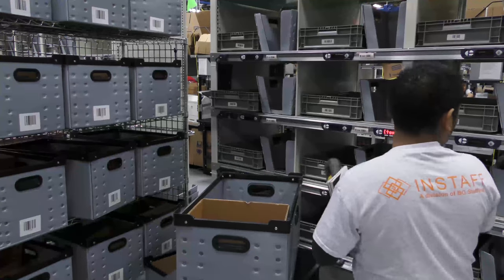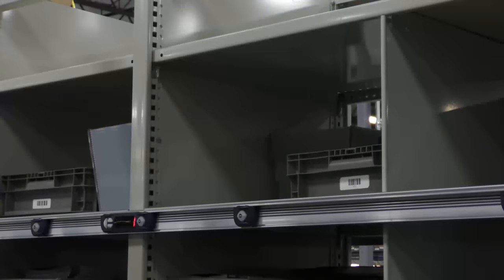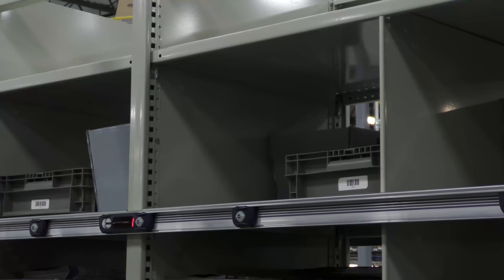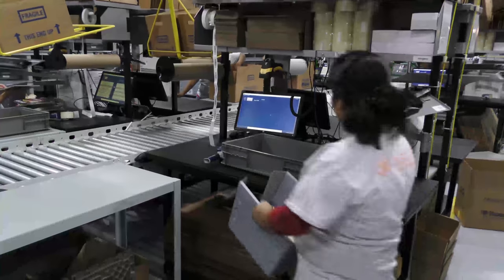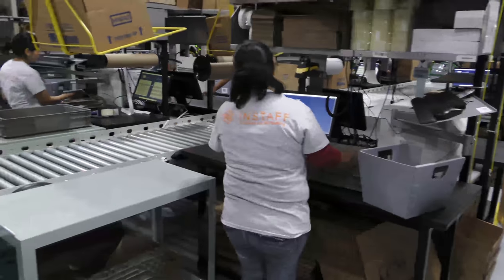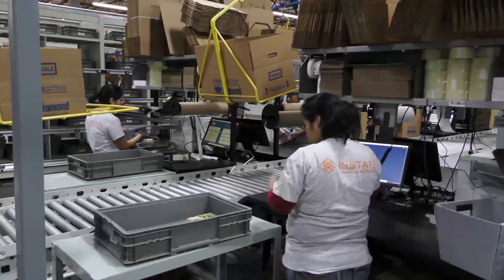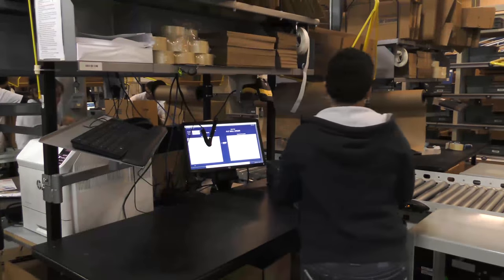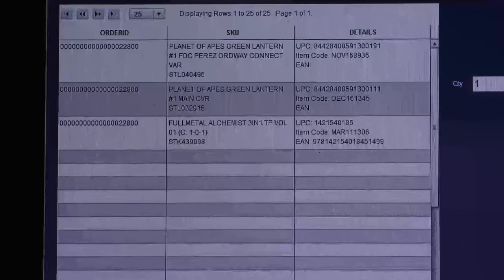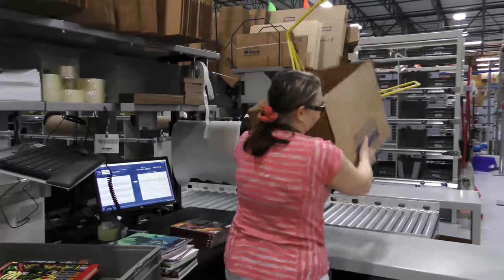As the orders are being filled on the put side of the put wall, lights are also lighting up on the pack side of the wall, letting packers know that the order is complete and ready to be packed. Each packer is signed into a computer at a pack table. As the pack light appears, they scan the tray associated with the cube that was lit. The computer knows exactly how many of each item should be in that cube. The packer makes a decision about the size and type of box to be used to pack the order.